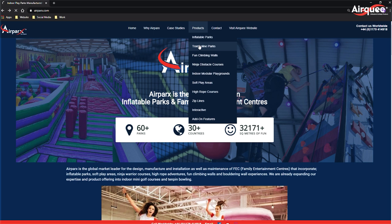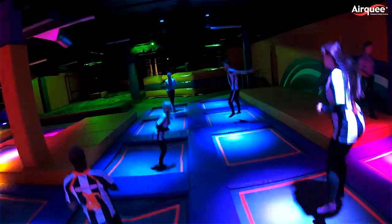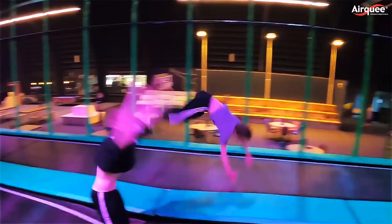Trampoline parks: we are an international leisure manufacturing and engineering company that specializes in delivering first-class, safe and innovative trampoline parks and family entertainment centers.